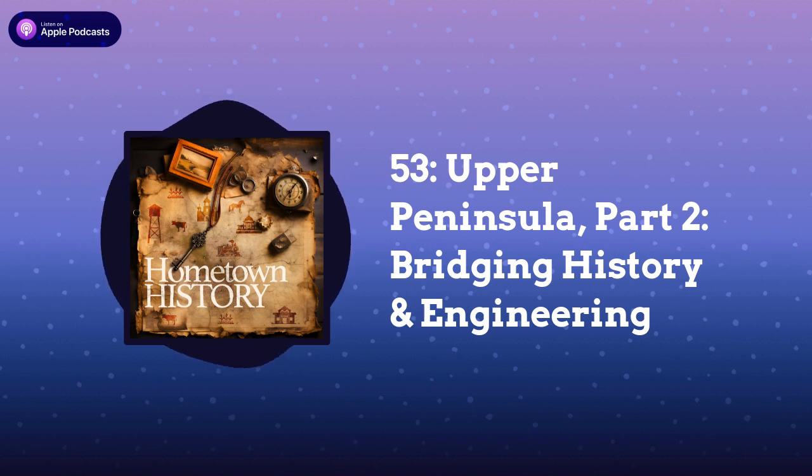In our next episode, we'll be heading into Copper Country — the so-called Copper Peninsula — which is a tiny, strange, antiquated world all its own.